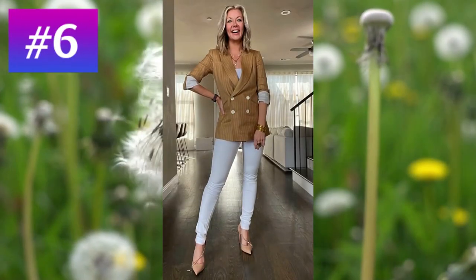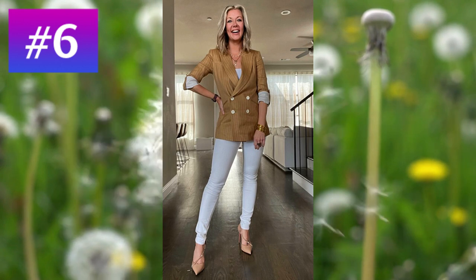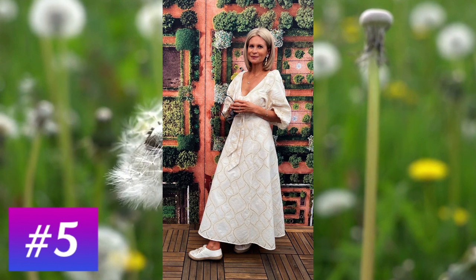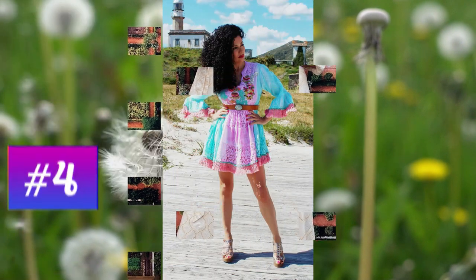At number 6: an outfit made up of tight magnesium trousers and a tan brown double-breasted jacket with light vertical stripes. At number 5: a long dress that represents, even in the splendid setting, the arrival of spring and its flowers.